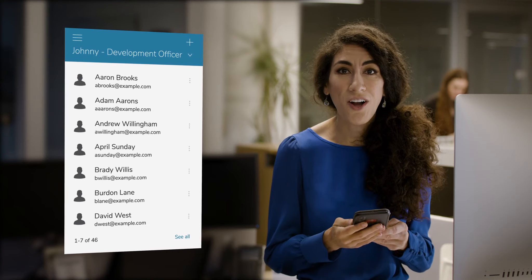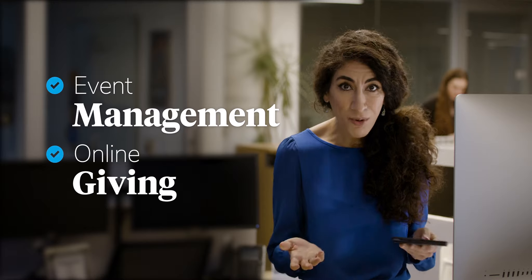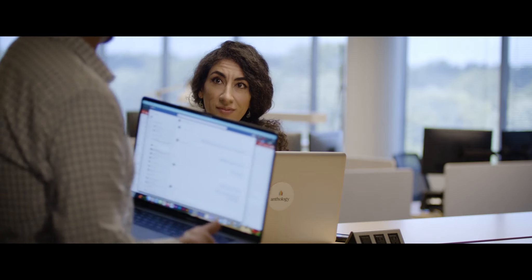You also get a state-of-the-art online engagement platform with event management, online giving, and more. Build deeper relationships with your donors and constituents and build greater engagement too, with our powerful Next Generation Advancement CRM, Anthology Raise.